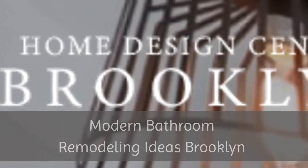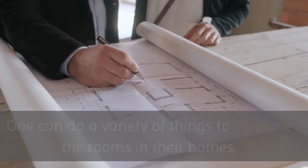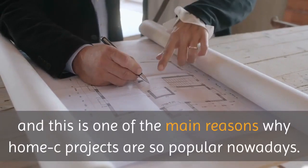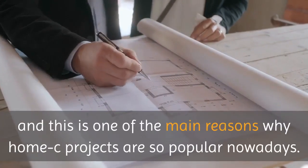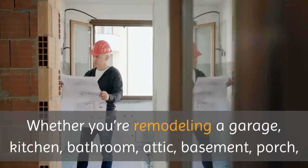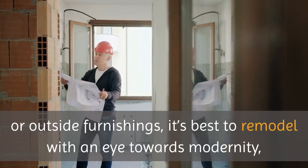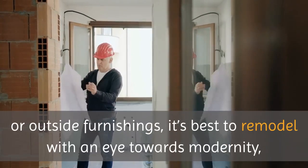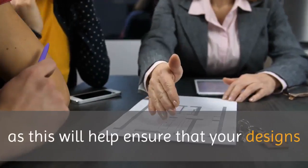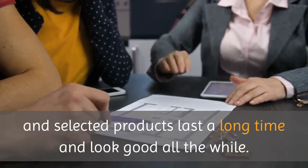Modern Bathroom Remodeling Ideas Brooklyn. One can do a variety of things to upgrade the rooms in their homes, and this is one of the main reasons why home improvement projects are so popular nowadays. Whether you're remodeling a garage, kitchen, bathroom, attic, basement, porch, or outside furnishings, it's best to remodel with an eye towards modernity, as this will help ensure that your designs and selected products last a long time and look good all the while.